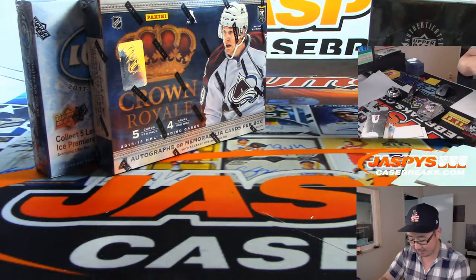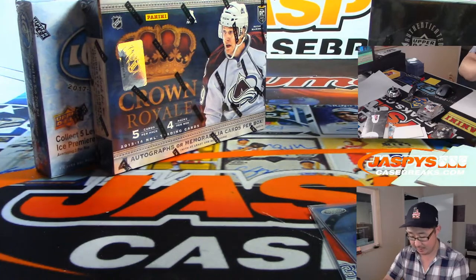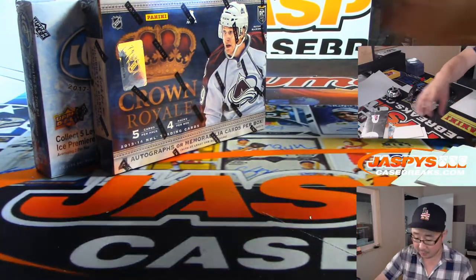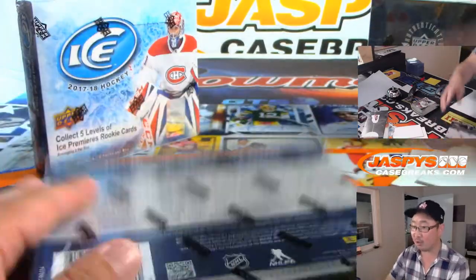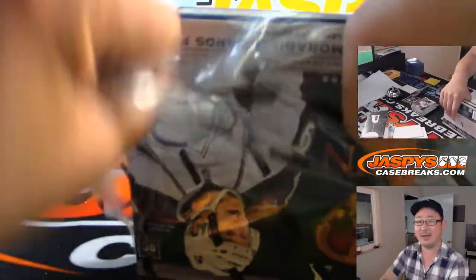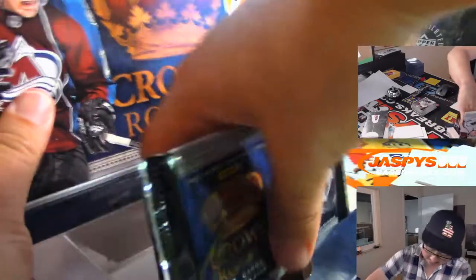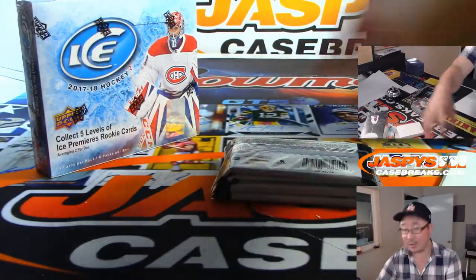Alright, so that was a little blast from the past — 2012-13 Certified. Now let's move ahead into 13-14 Crown Royale. Chad's saying his Lightning guy was okay, he's retired now. Alright, next one, Tyler. Good luck.